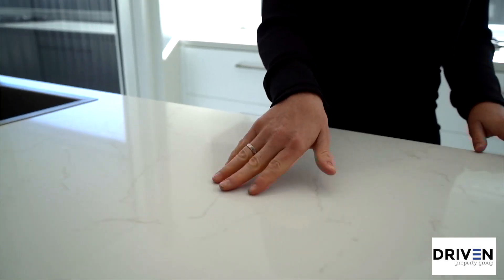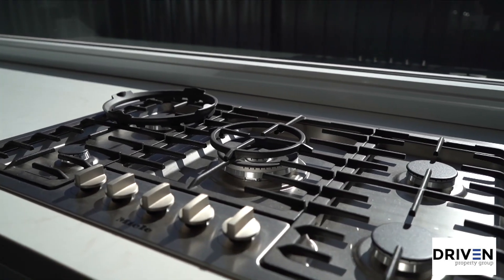Anyone who loves cooking will appreciate this kitchen. There are marble bench tops, Meile appliances, and a huge scullery.